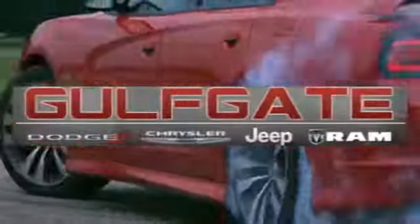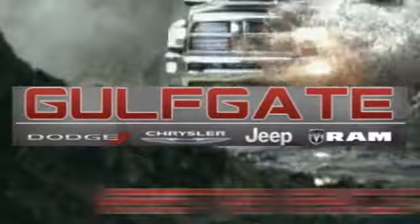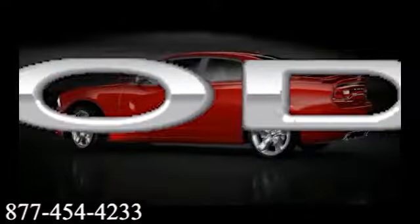Get it right at Gulfgate Dodge Chrysler Jeep Ram. Here's the vehicle for you. A muscle car for the 21st century. Turn the key and feel the power.